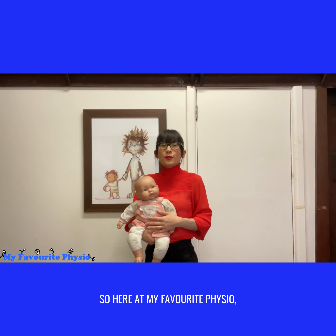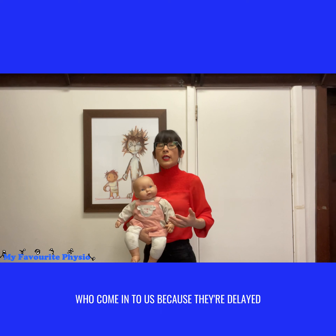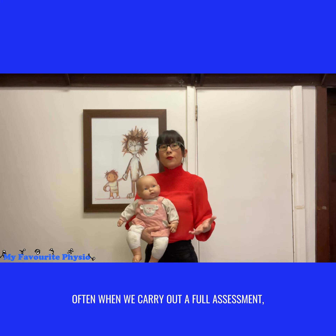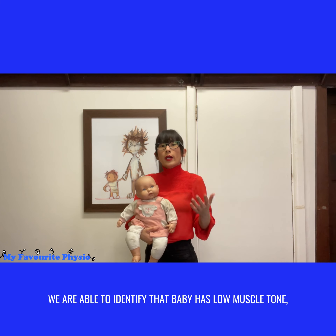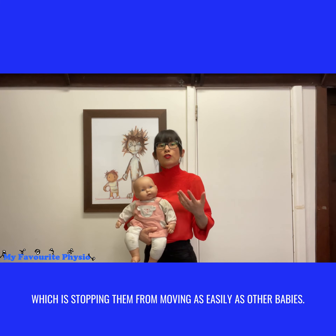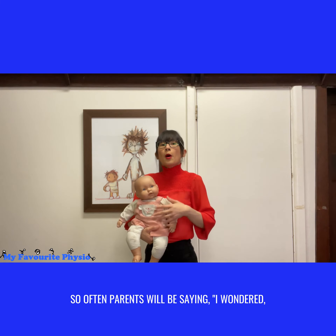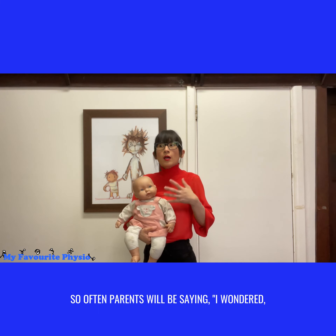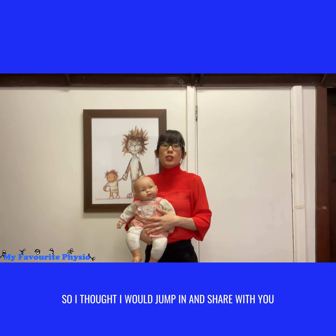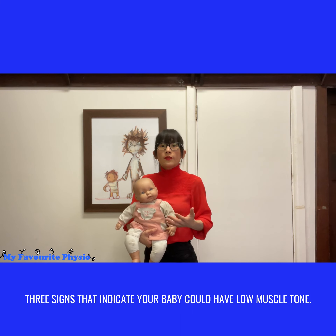Here at My Favorite Physio we see lots of babies and children who come in to us because they're delayed in their rolling, sitting, crawling, pulling to stand and walking. Often when we carry out a full assessment we are able to identify that baby has low muscle tone which is stopping them from moving as easily as other babies. Often parents would be saying they weren't sure — their baby always felt a bit soft. So I'm jumping in to share with you three signs that indicate your baby could have low muscle tone.